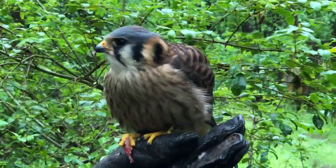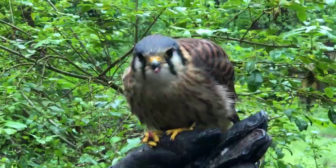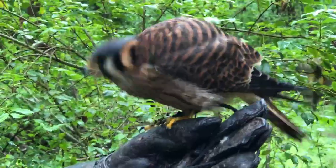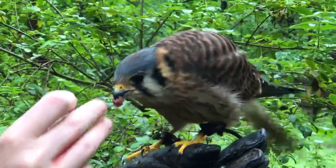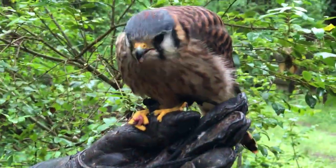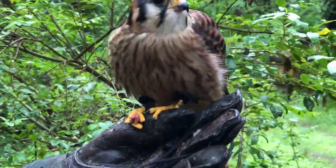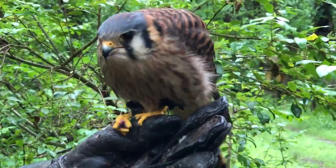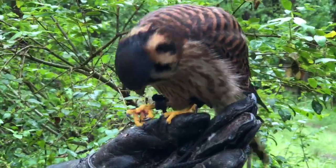If you guys have any questions feel free to put those in the comments and we can try our best to answer them. We're just taking some time to watch her eat — it's very entertaining. I don't think a lot of people get to see them actually eat. It's really neat to see how they move their feet around to handle their food and how they utilize their beak.